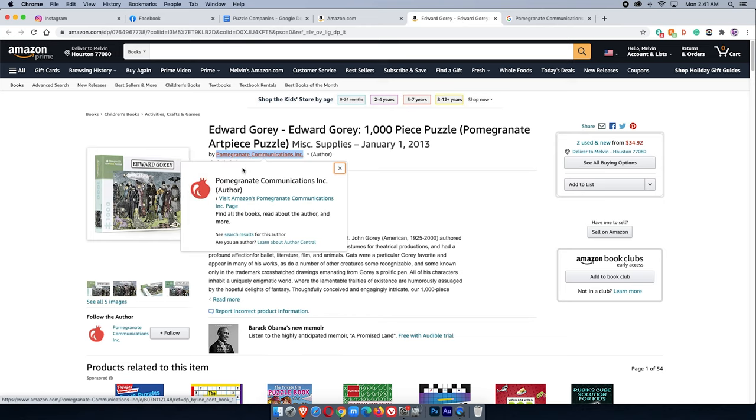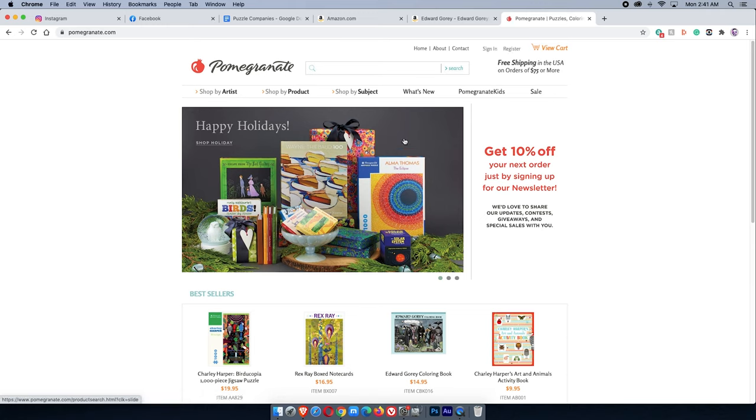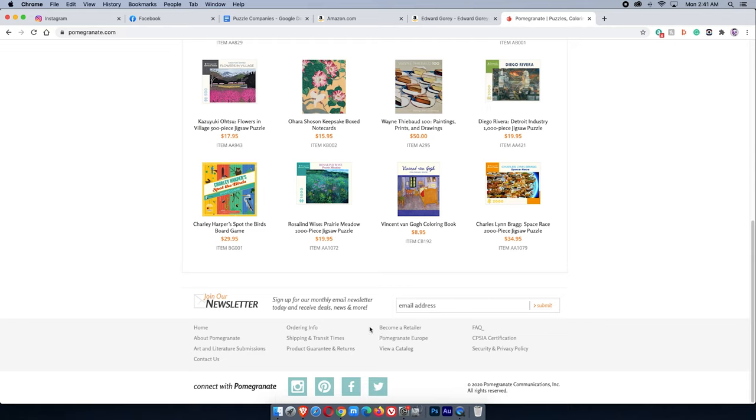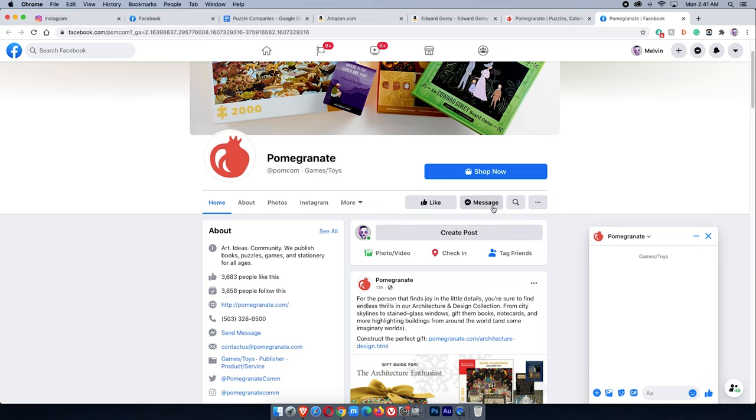Pomegranate Communications — I find their website, it has the same little pomegranate logo, so this is the correct company. Now what I want to do is scroll to the very bottom of their website. This is exactly what I'm looking for: Instagram, Pinterest, Facebook, and Twitter. For me, I usually prefer Facebook as the first line of contact, so I click on that.